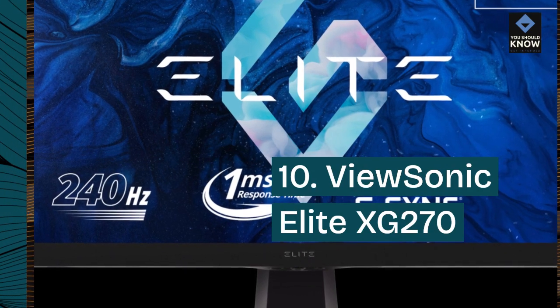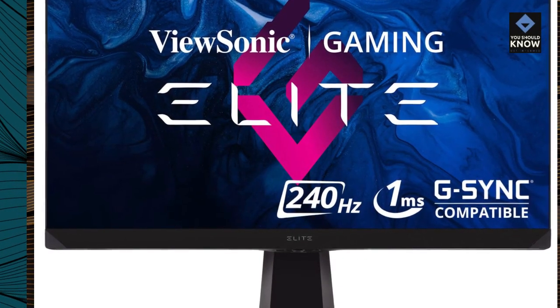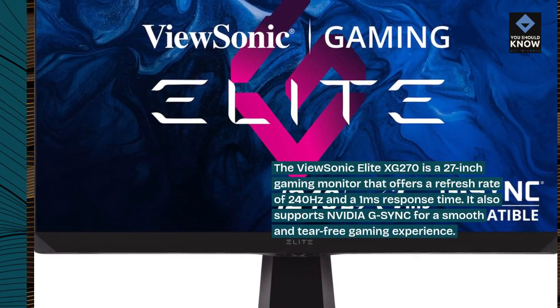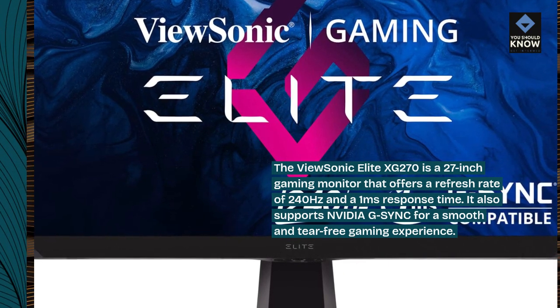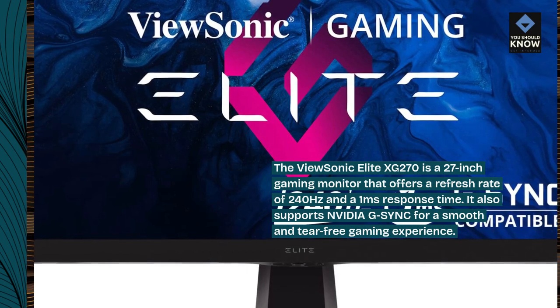Vucenic Elite XG270: The Vucenic Elite XG270 is a 27-inch gaming monitor that offers a refresh rate of 240Hz and a 1ms response time. It also supports NVIDIA G-SYNC for a smooth and tear-free gaming experience.